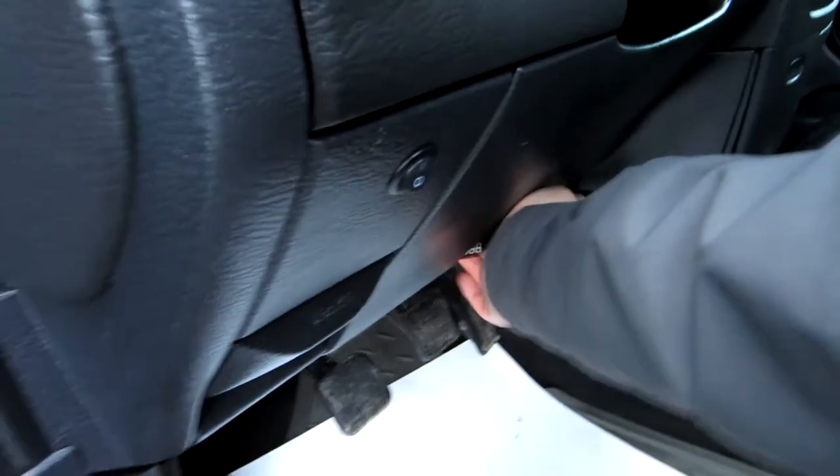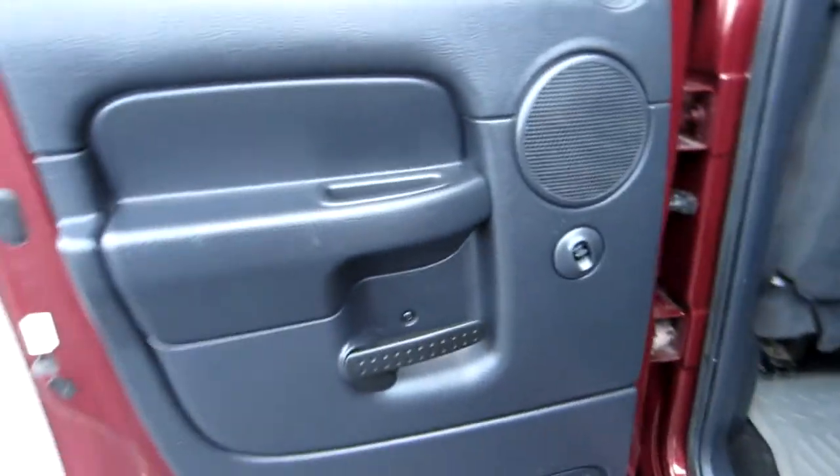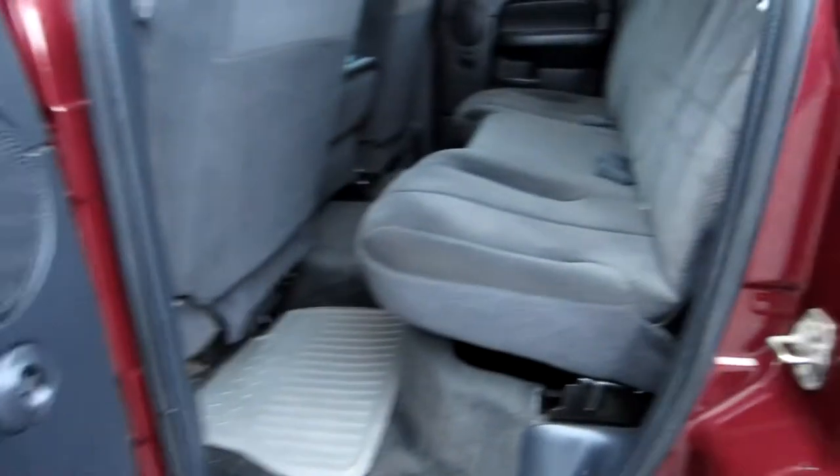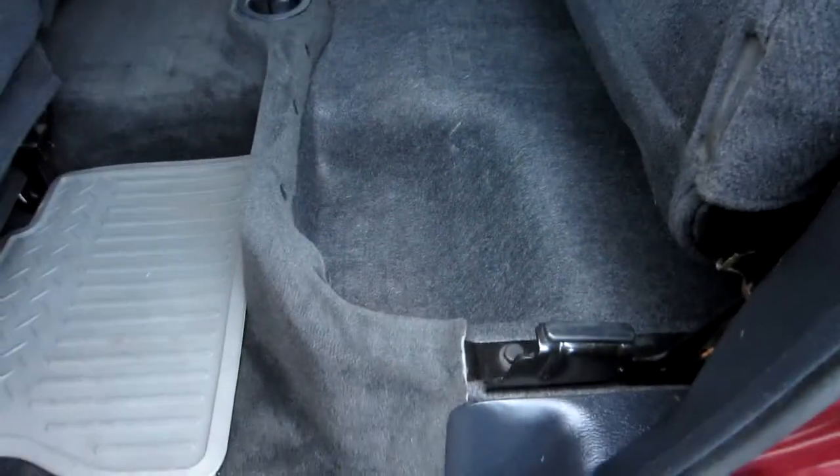The truck has a twin disc clutch. This was not abused. This guy owned this truck — I believe from around 80,000 to 85,000 miles — and owned it until just recently when we purchased it from him. Rear seats are in great shape. You've got storage underneath the seats. Cup holders in the middle.